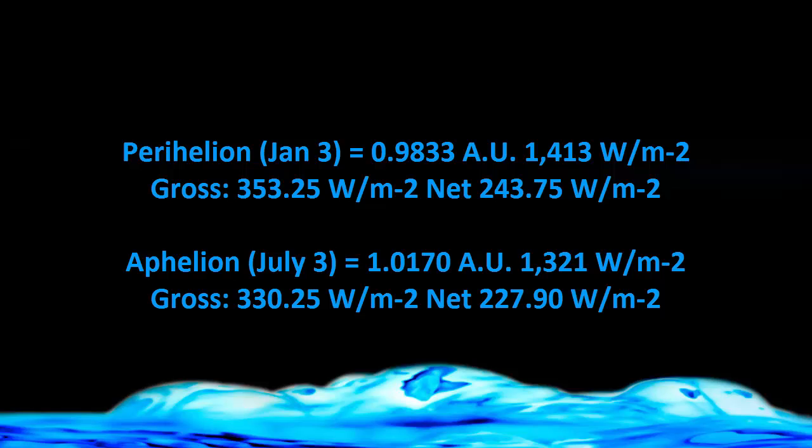These numbers are from the NASA website. On January 3rd, the Earth is 0.9833 AU, which equates to a forcing of 1,430 watts per square meter. When you divide that by four — which you have to do to allow for the Earth as a sphere — each square meter on average receives 353.25 watts per square meter. Allowing for the albedo at 31%, the net forcing is 243.75 watts per square meter.